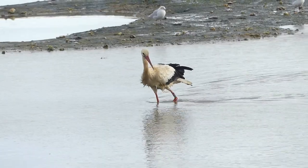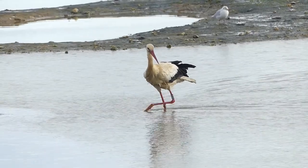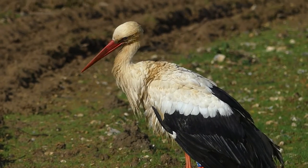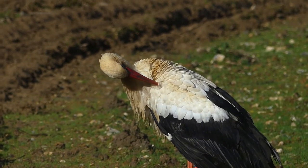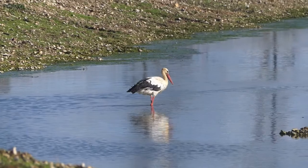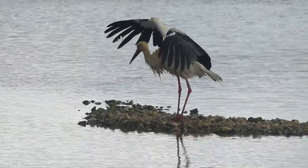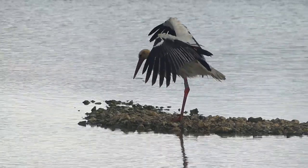In late October 2020, this white stork arrived at Beddington Farmlands in South London, much to the delight of many local birdwatchers. Although the white stork is a familiar sight to many Europeans, it is a rare species in the UK, so many birders came to see this individual.